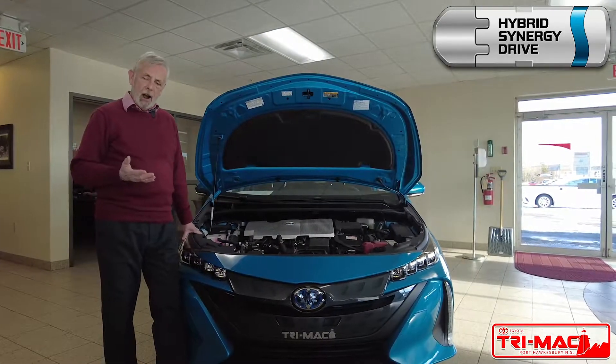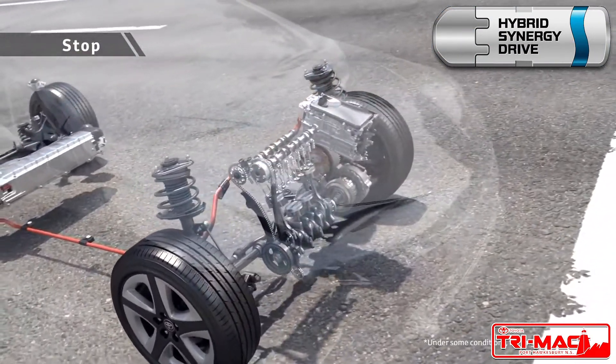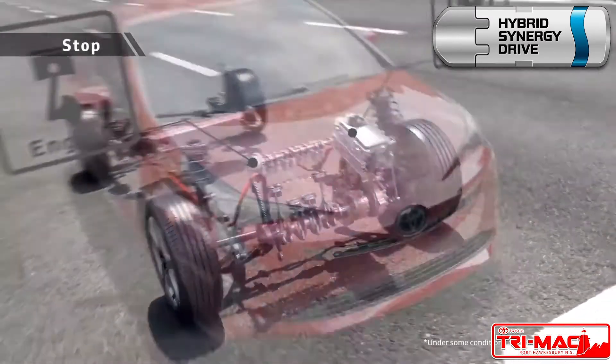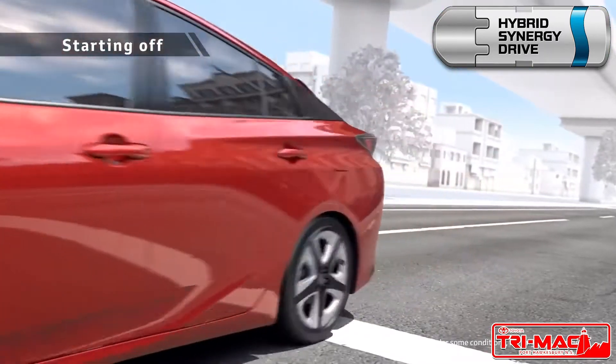So just what is Hybrid Synergy Drive? Very simply, it's a highly efficient gasoline engine paired with one or more electric motors, and uses a continuously variable transmission to provide the motive force for your vehicle.